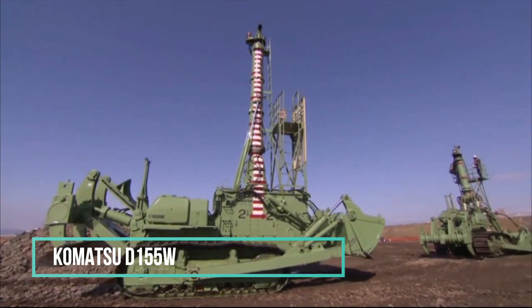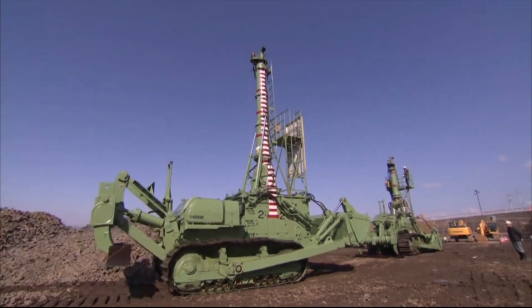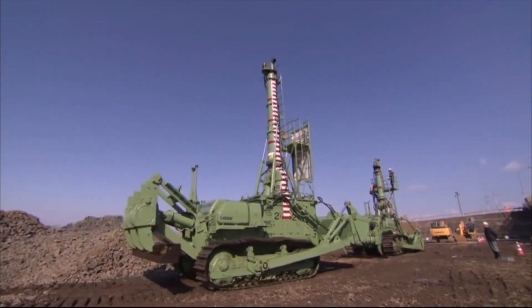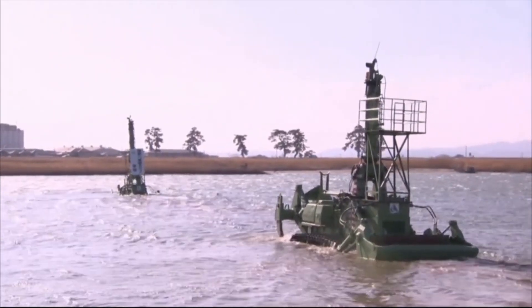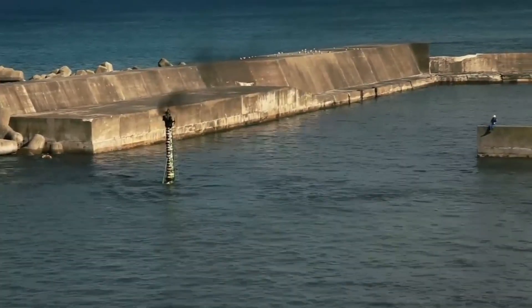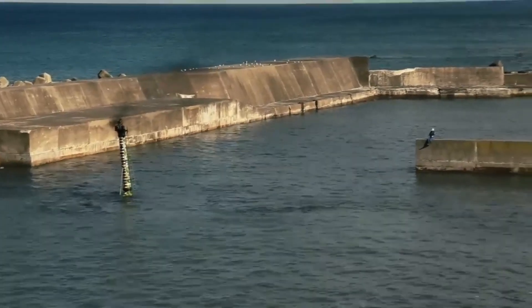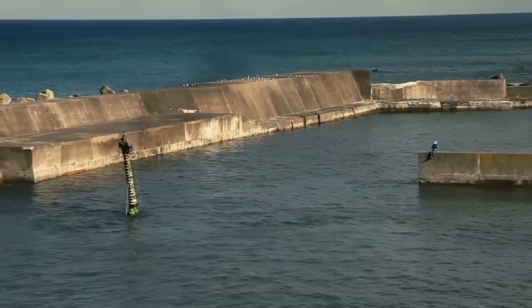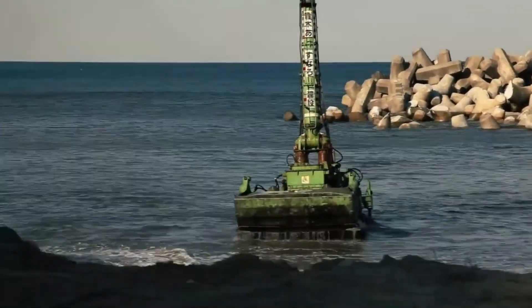The distinctive feature of the Komatsu D155W is its capability to fully submerge in water during operation, with only the exhaust pipe remaining above the surface. This underwater bulldozer offers an excellent solution for companies regularly involved in road construction and repair, channeling, and mineral mining from submerged subsoils. Notably, the bulldozer can be controlled remotely, enhancing its versatility and utility in various underwater applications.